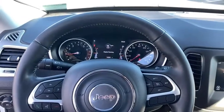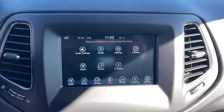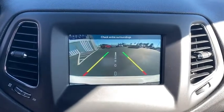Trip computer, power windows, electronic stability control, compass, brake assist, panic alarm, remote keyless entry, tachometer, overhead console, rear view camera, rear window wiper, driver vanity mirror.